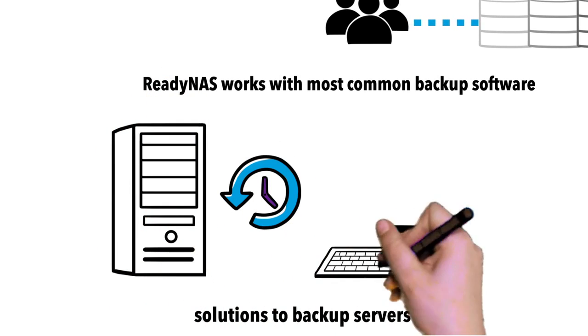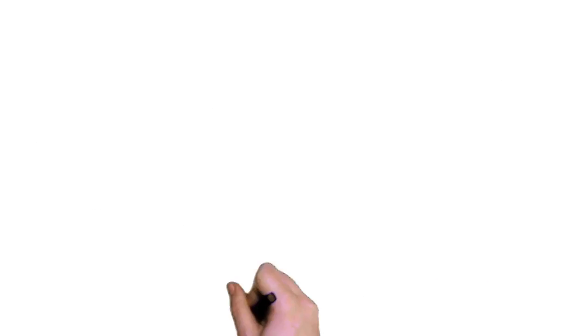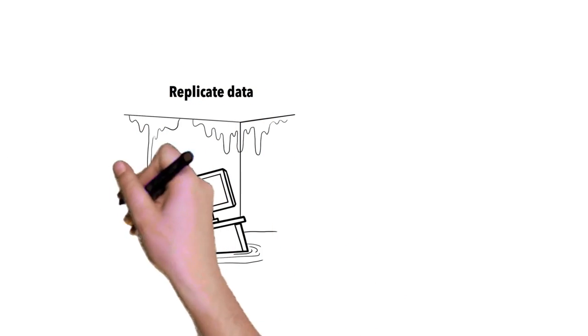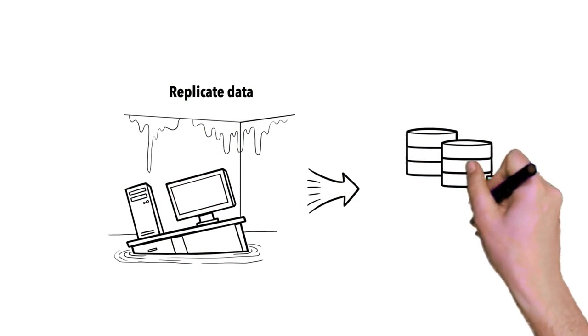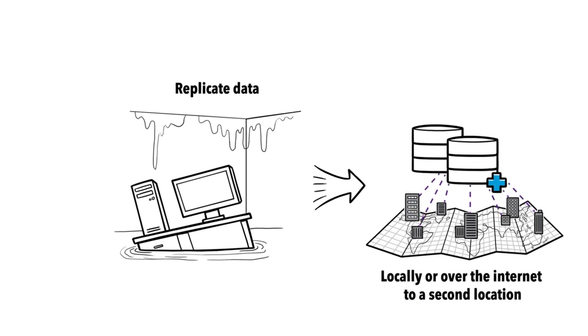ReadyNAS works with most common backup software solutions to backup servers and desktop computers. ReadyNAS has an integrated replication functionality to replicate data locally or over the Internet to a NAS in a second location, protecting data against catastrophic events or hardware failure.